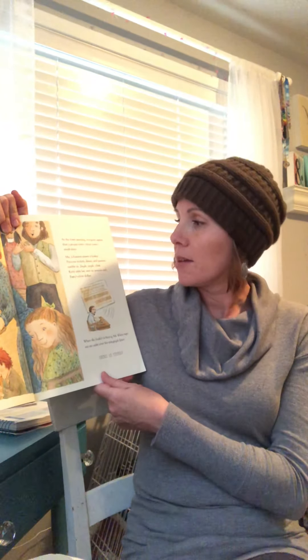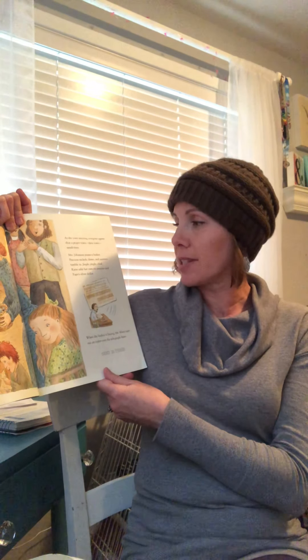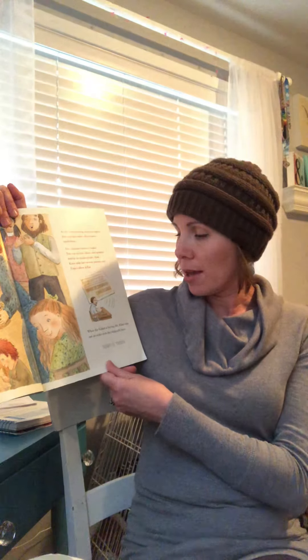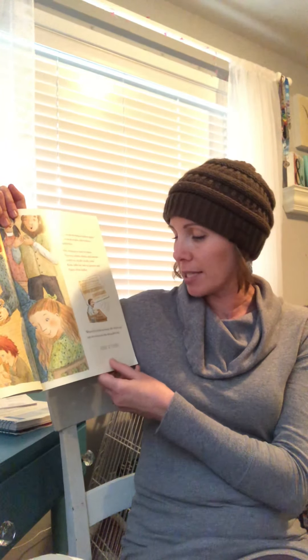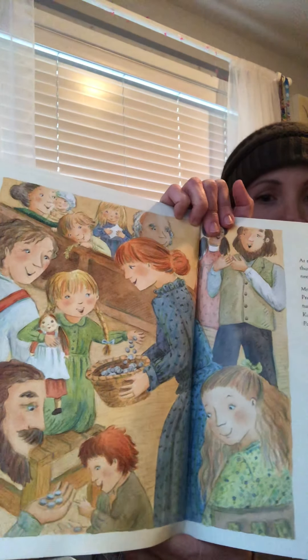At the town meeting, everyone agrees that a proper town — their town — needs trees. Mrs. Johansson passes a basket. Precious nickels, dimes, and quarters tumble in — jingle, jingle, clink. Katie adds her own six pennies and Papa's silver dollar. When the basket is heavy, Mr. Klein taps out an order over the telegraph lines: Send 15 trees. We had talked about before school got out that a telegraph is a way people used to communicate before there were phones and computers and cell phones.